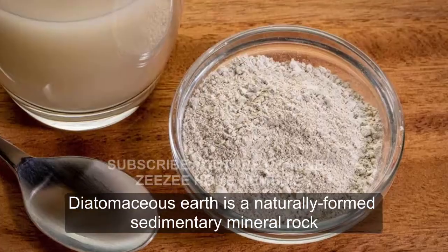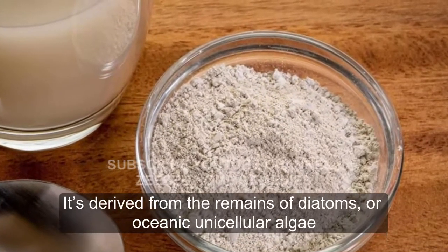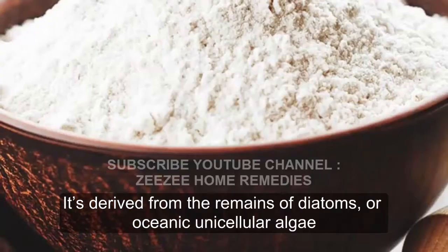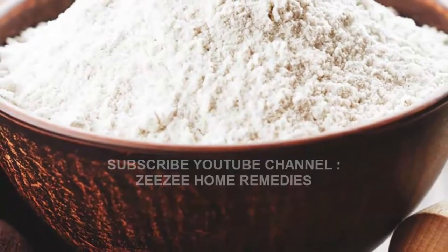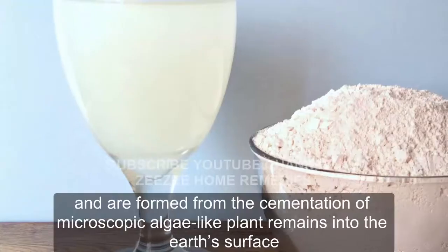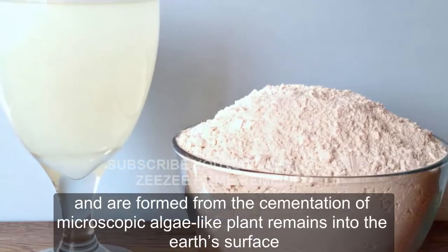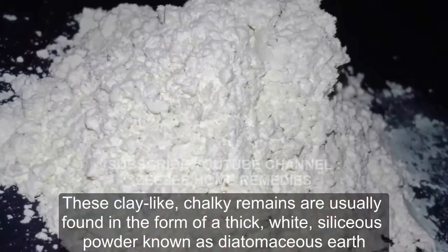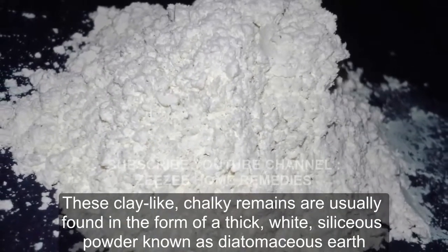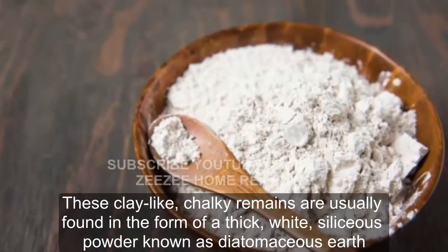Diatomaceous Earth is a naturally formed sedimentary mineral rock, derived from the remains of diatoms, or oceanic unicellular algae. Diatoms are over 30 million years old and are formed from the cementation of microscopic algae-like plant remains into the Earth's surface. These clay-like, chalky remains are usually found in the form of a thick, white, siliceous powder known as diatomaceous earth.